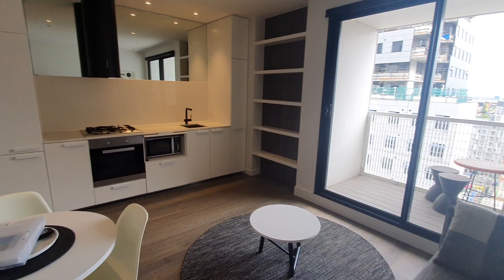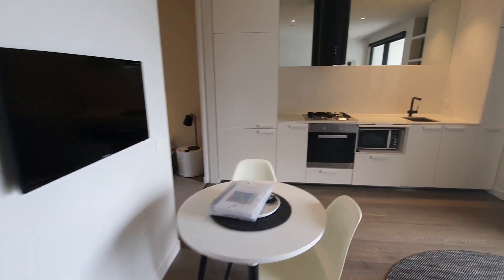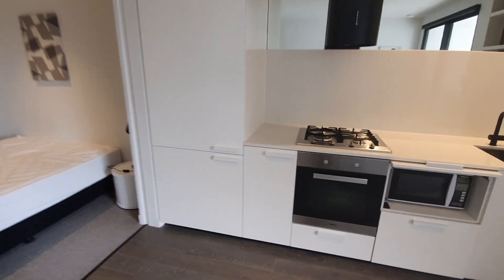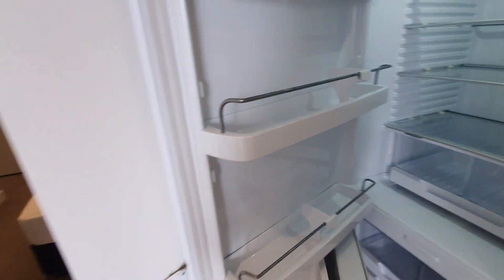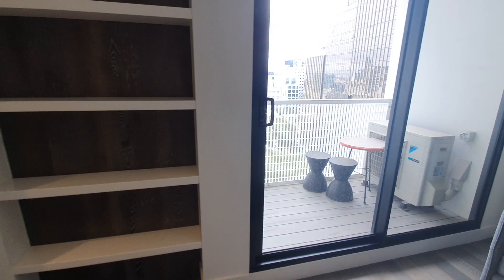Living and the kitchen. Here's the fridge and freezer. And a small balcony.